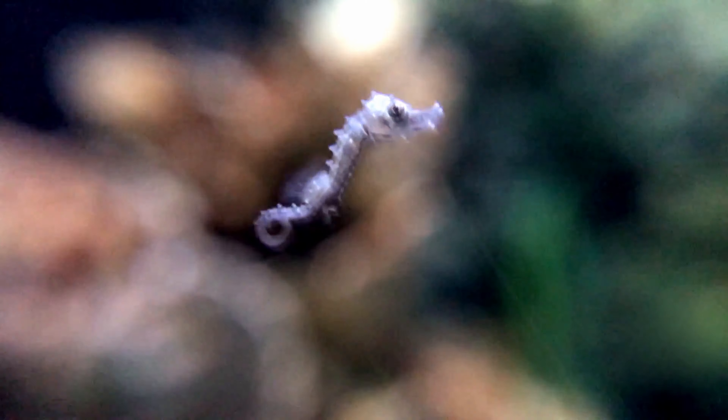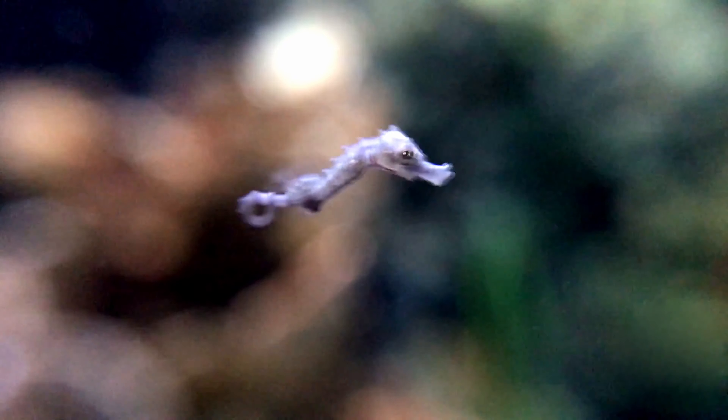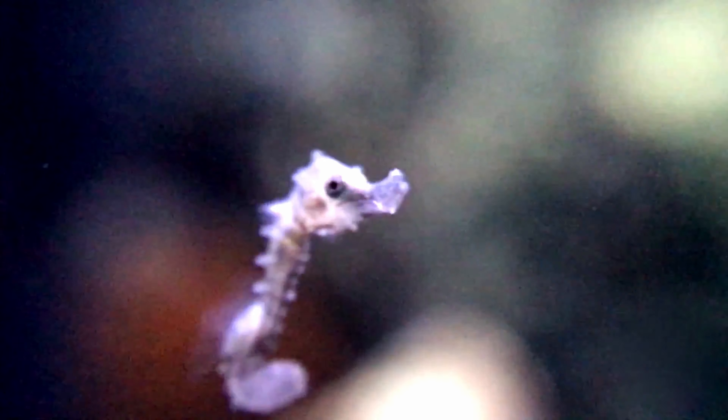Once expelled, the small fry are on their own as seahorses do not nurture their young after birth. They spend the first two to three weeks of their lives drifting along in the plankton layer of the ocean. Unfortunately, less than 0.5% of infants survive to adulthood as they are susceptible to natural predators, extreme temperatures that can be too much for their delicate bodies, or ocean currents that can sweep them away from their feeding ground.